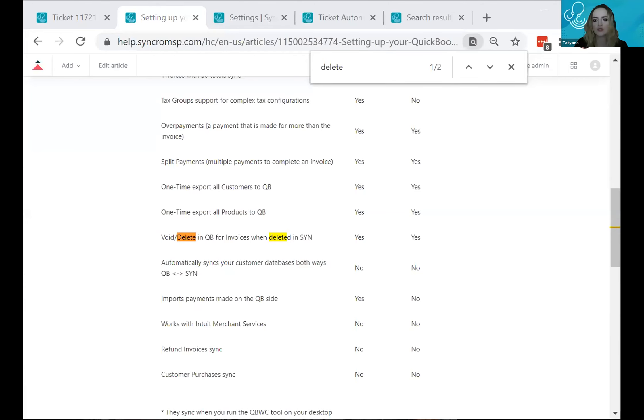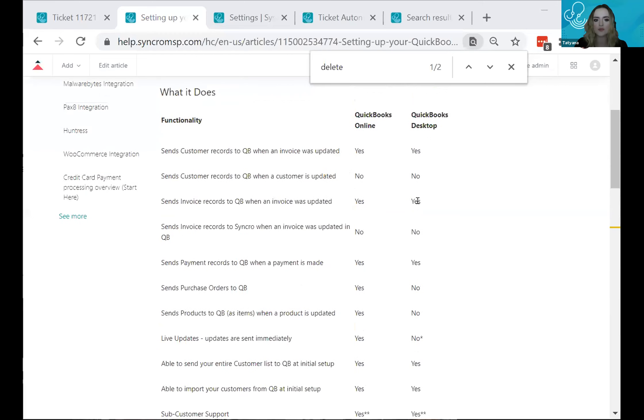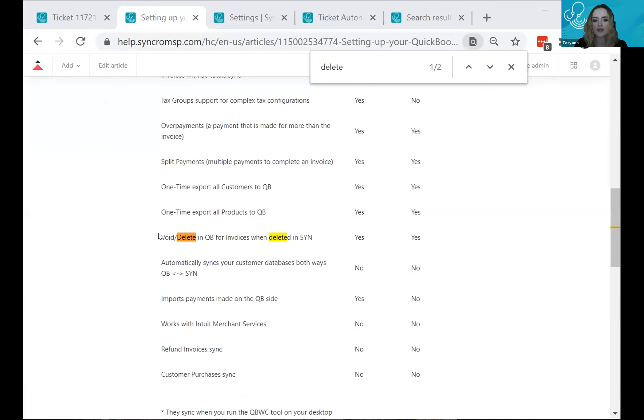Derek's follow-up: will deleting an invoice in Syncro also delete it from QuickBooks Online? Yes — per our knowledge base, if an invoice is deleted in Syncro it will be voided or deleted in both QuickBooks Desktop and QuickBooks Online, so you don't have to manually keep both systems in sync.